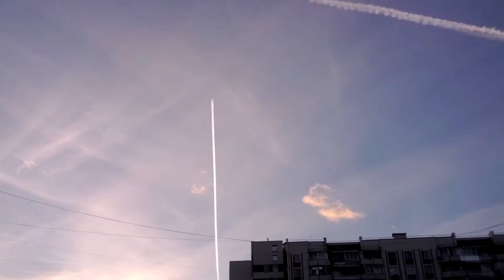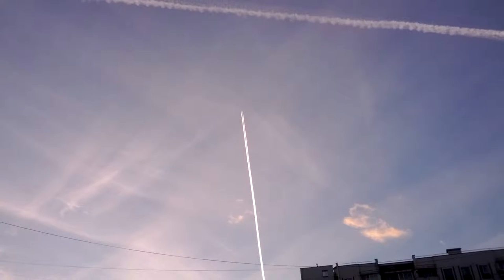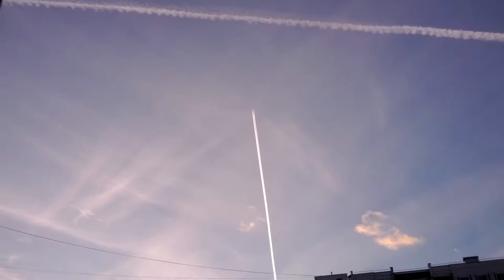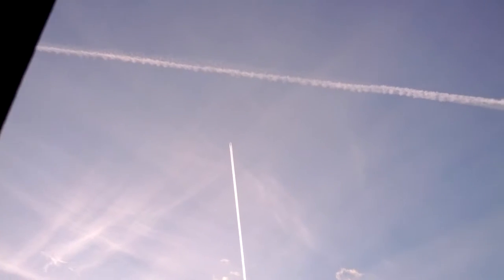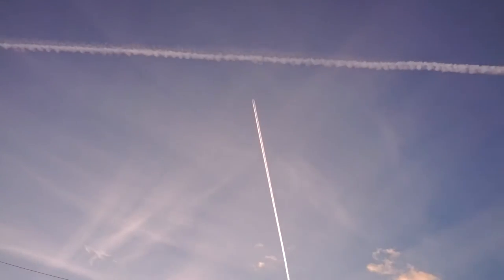Hi everybody. It's the 12th or 13th of October, it's Saturday, 2013. We're in the south-central part of Moscow and they've been going crazy with chemtrails all day. You can see the sky.